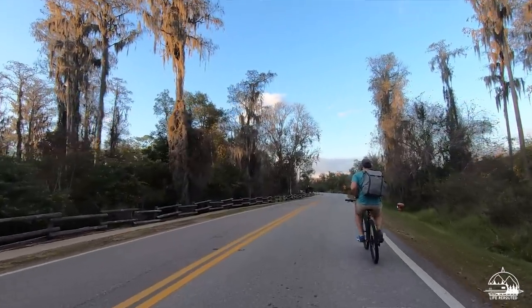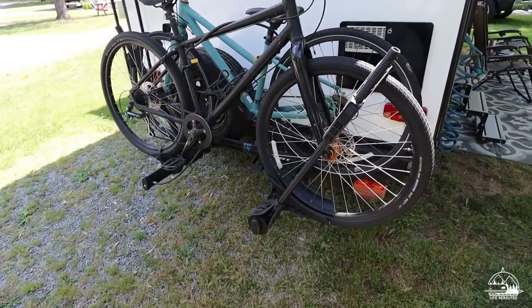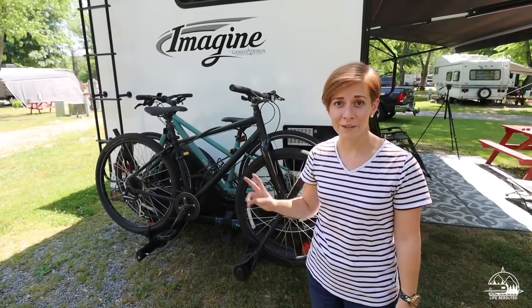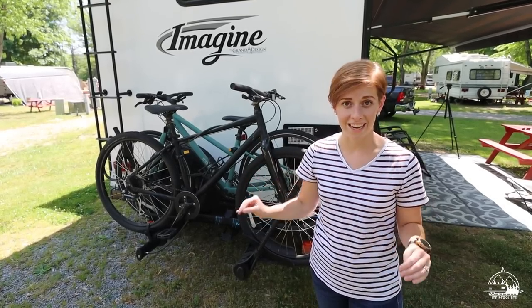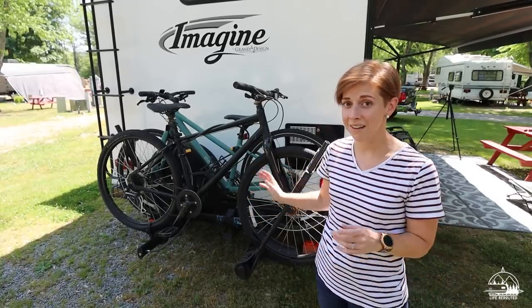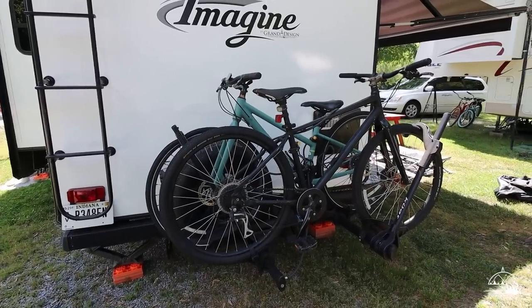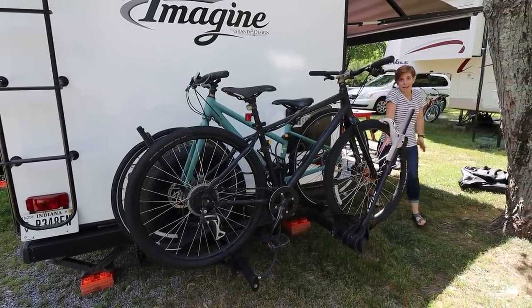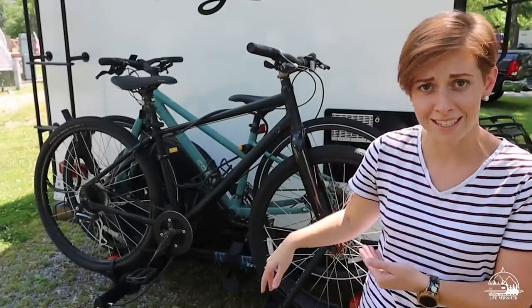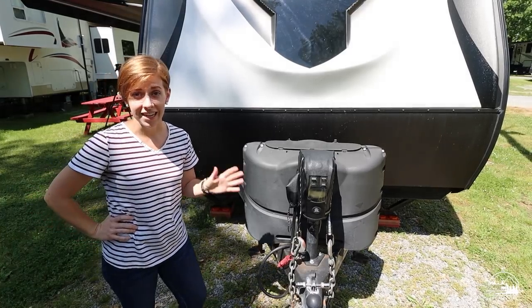We've traveled with our bikes the entire time we've been full-timing, but about two years ago we finally put a hitch on the back of our camper for a bike rack. There's controversy about it, but we've been traveling coast to coast since then and it's worked fantastic. While traveling we check it all the time — even sitting at a campground — making sure the bikes are tight and the hitch is good.